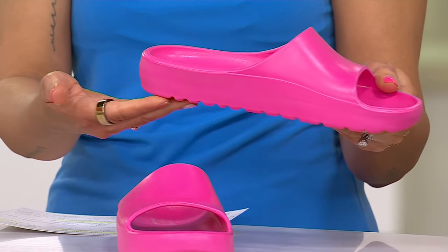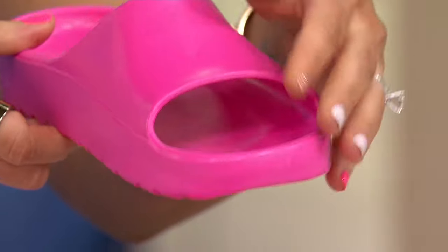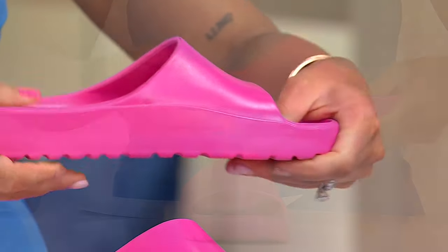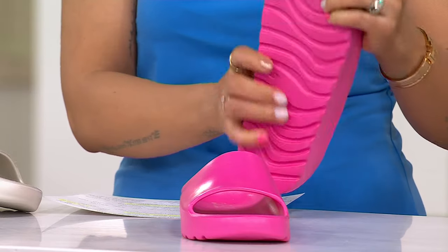You get a nice bit of lift from the ground, but not too much. It's made of all man-made materials, so it's easy to walk around in and easy to clean. You're not going to worry if you're wearing these all day and they get a bit dirty — you're just rinsing them off with a little soap and water and you're good to go.